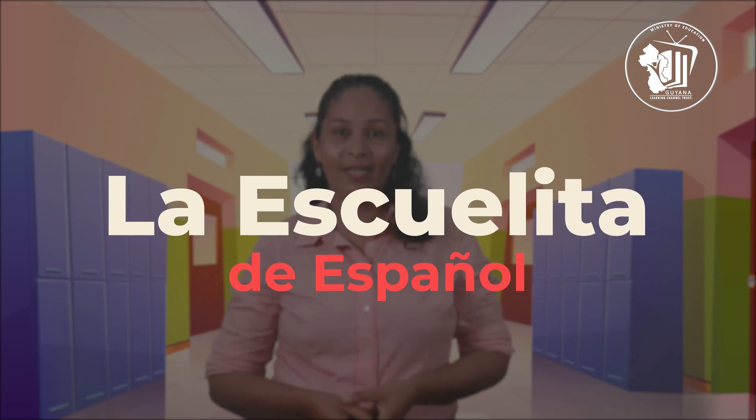Good day everyone! Ms. Lorraine here. Welcome to La Escuelita de Español. As you may know, we are currently learning a lot of vocabulary for la casa, the house.